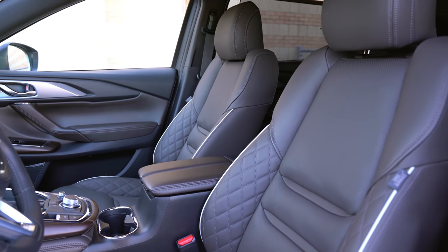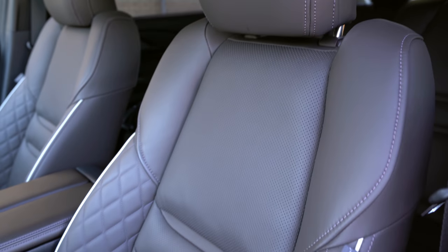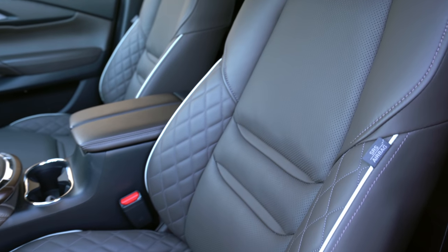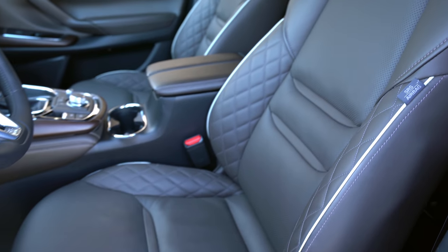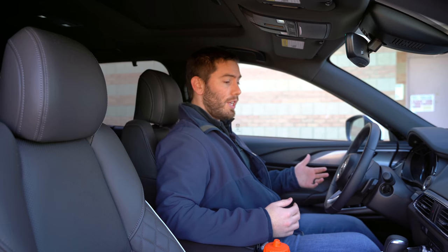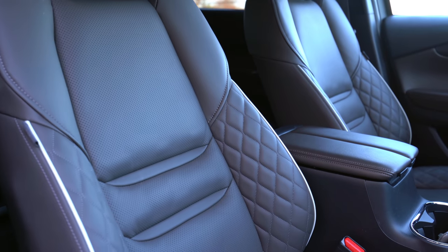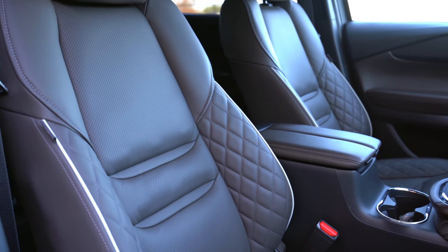The coolest thing about the 2021 CX-9 is the new quilting and piping for the seat pattern, and it really does look more luxurious. These are even actual Napa leather seats that are heated and ventilated on this Signature trim. The seats are a little bit firm, but they are very supportive — the bolstering is good, the cushioning is pretty good, and the headrest is not intrusive. They may soften up with more miles, and I've been comfortable no matter what.